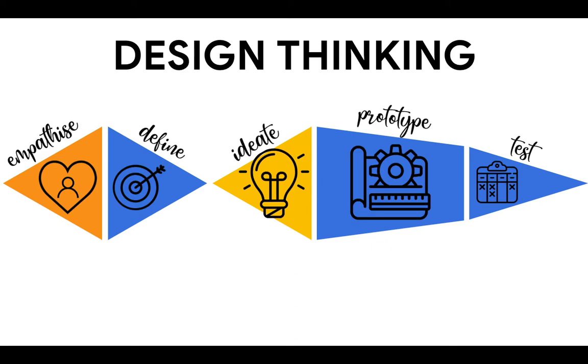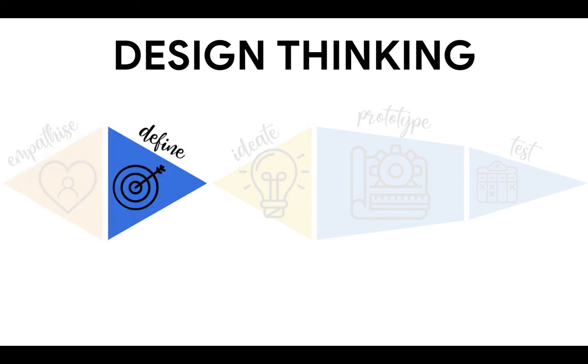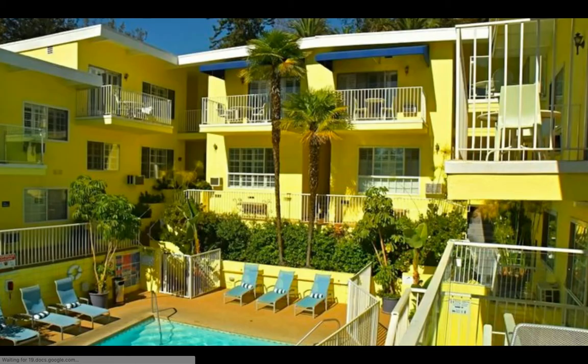At the SLT conference, we participated in a design thinking sprint to experience the approach firsthand. We looked at how we might redesign the sitting experience. After partnering up, we shared our experience with sitting and defined what we call the problem statement using a very simple fill-in-the-blank template. Next, we drew radical ideas to solve the user problem, and were pushed to think differently with concepts like Magic Castle Hotel and their Popsicle hotline.